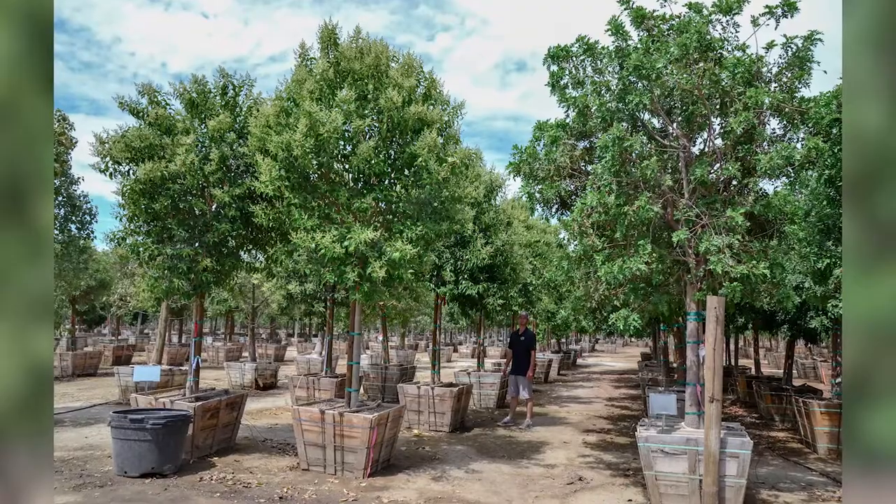The Japanese Privet, one of our top-selling plants because of how well it does here. It's a low-maintenance evergreen that provides a white bloom in the springtime. It's so drought-tolerant — it's such a great plant.